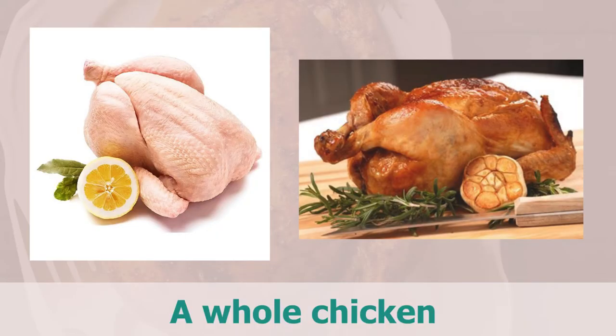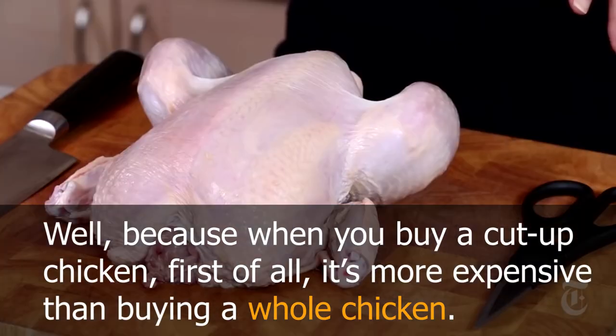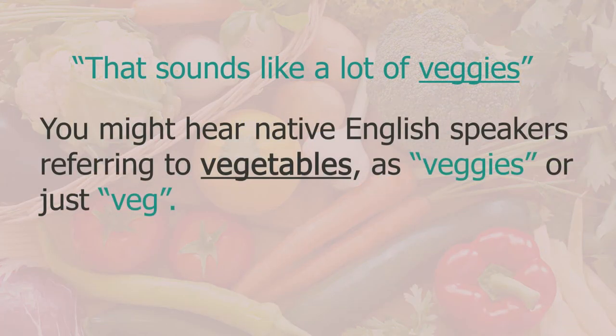When we were looking for meat we talked about a whole chicken — that is simply when you buy all of the chicken. Buying a cut-up chicken is more expensive than buying the whole chicken. I also noticed my wife was mentioning a lot of vegetables or 'veggies' — you might hear native English speakers referring to vegetables as 'veggies' or just 'veg'.